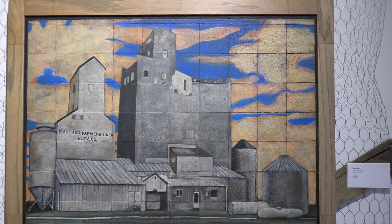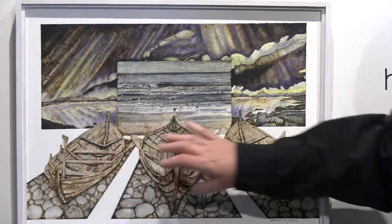I found out a while ago that I'm not German, I'm Danish. I'm Danish-Norwegian, so this is kind of a celebration of my heritage and the culture. And the three boats are Viking longboats.